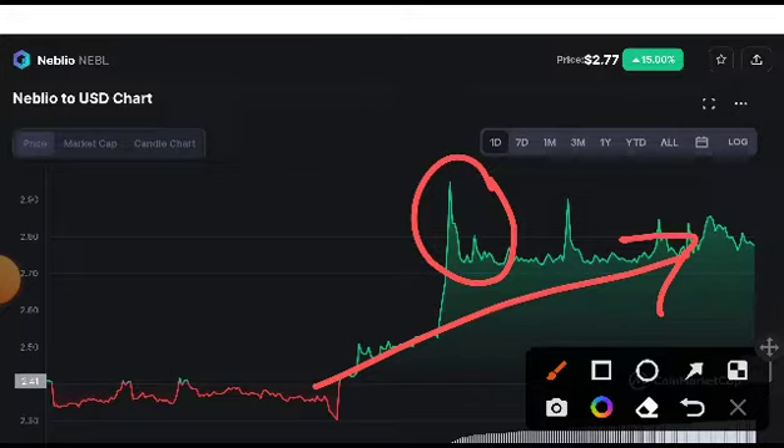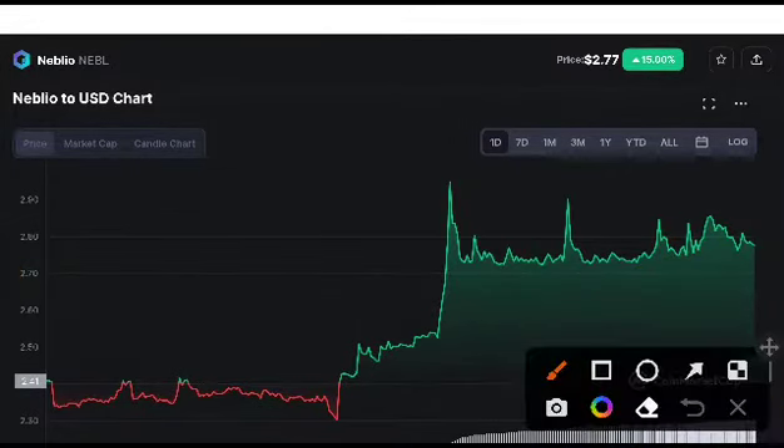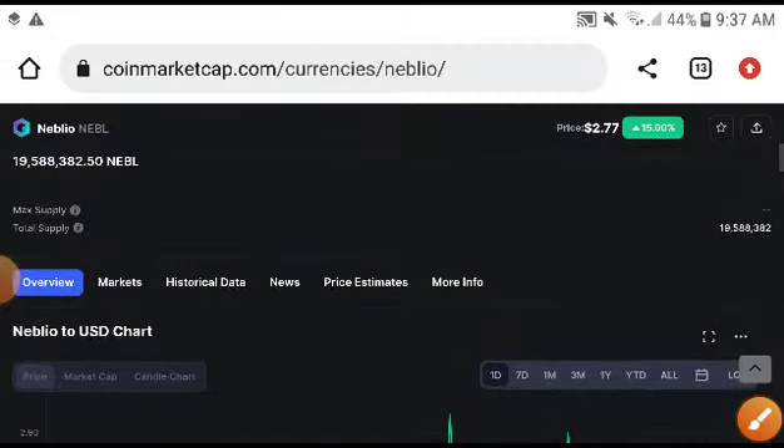As you can see, at this time the Naval price was totally increasing, but suddenly it scratched down. You will need to focus on this, but remember this was just a retest. Definitely after this it will take a huge pump. I highly recommend you to take an entry on Naval.